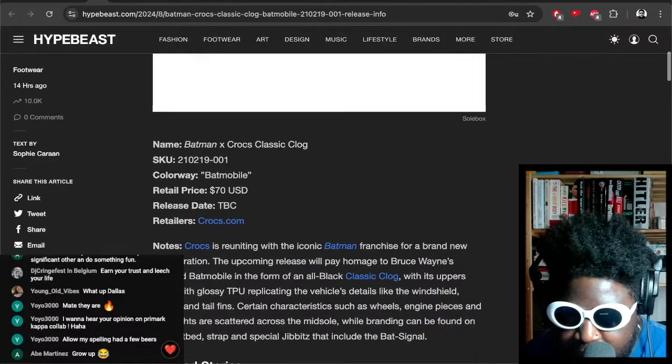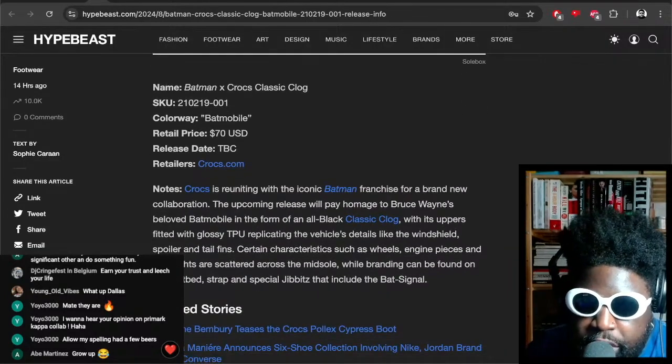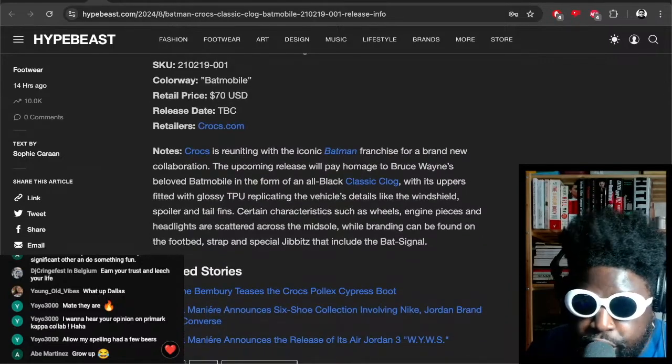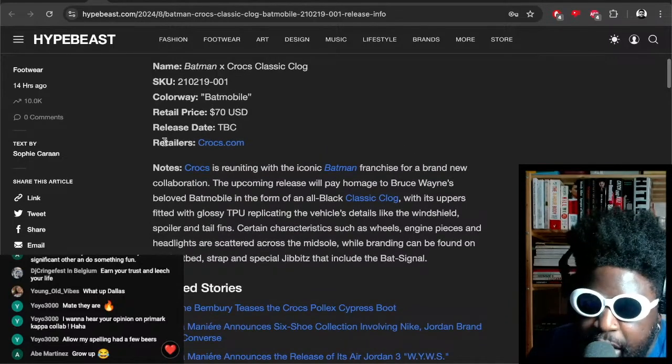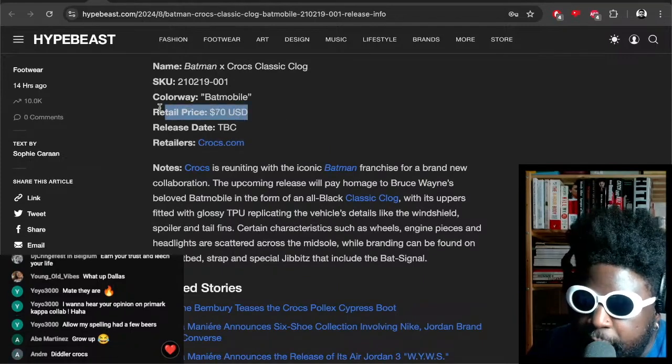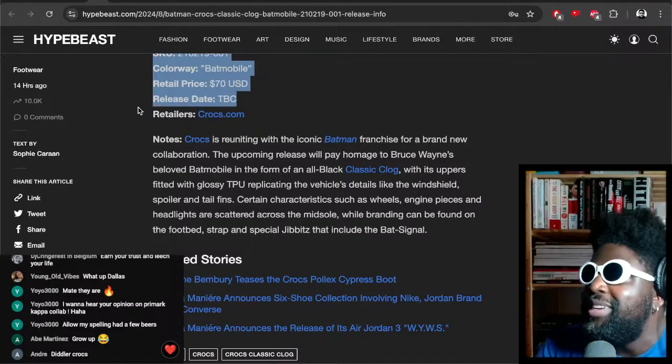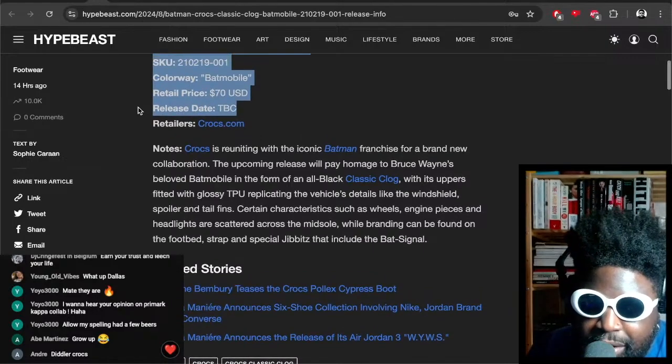Let's go through the specs. We've got the name: Batman Crocs Classic Clog Batmobile. Colorway: retail price $70, so most likely with the conversion rate they're probably going to be £70 I'm assuming. Release date: TBC — no release date yet, we don't know when they're going to drop.